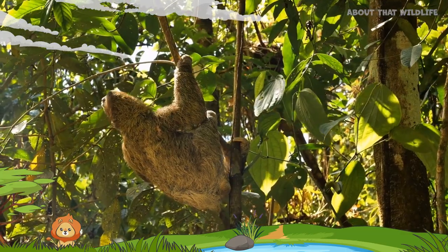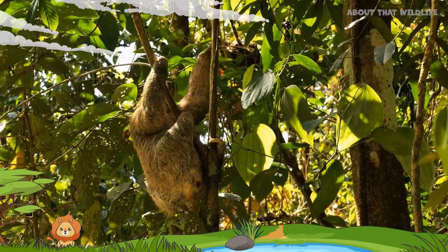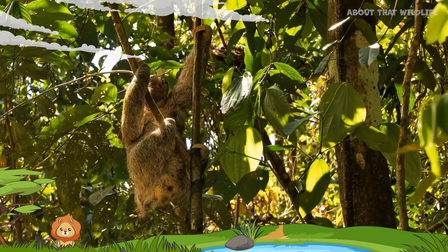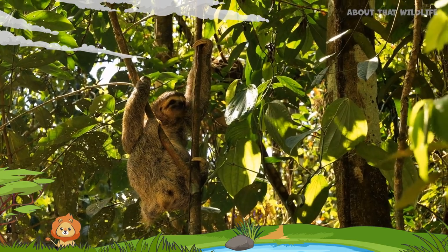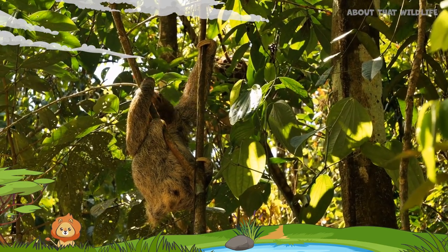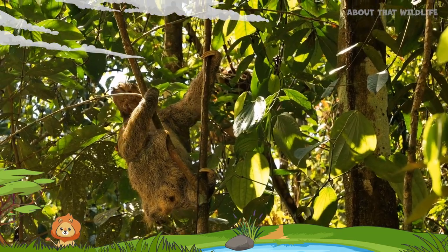In the wild, sloths face numerous challenges, including predation and habitat threats. As a result, their lifespan is relatively short, typically ranging from 20 to 30 years. In captivity, they tend to live longer, with some individuals reaching 40 years or more.